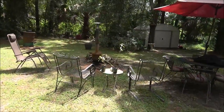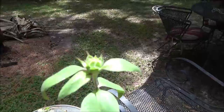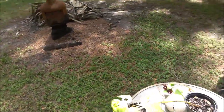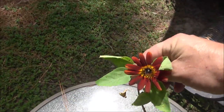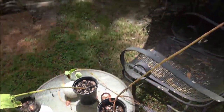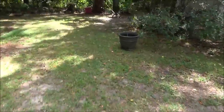Hey guys, Shaber 1000 here. Today we're going to do another update on the sunflowers. I skipped a week because again nothing was going on. This one looks like it's getting ready to open, this one looks like it's going to open, and this one did open — this is the chocolate cherry or whatever. Look at that, isn't it pretty?